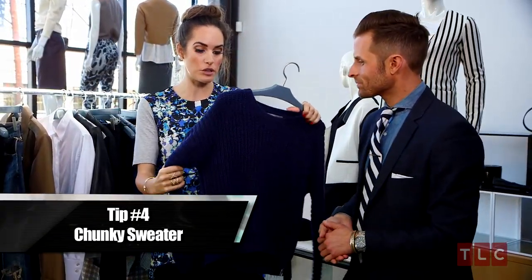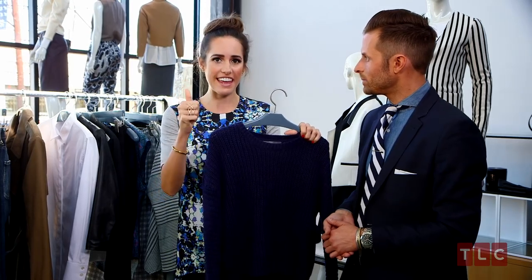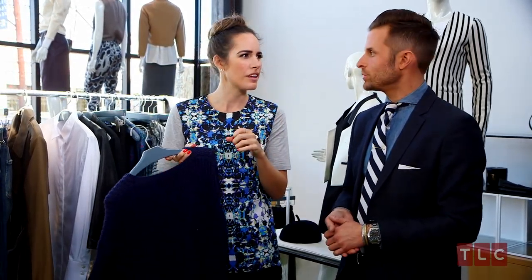How to dress up this chunky knit sweater? Totally possible. I would wear this with skinny leather pants. It's important if you've got volume up top to have the lower half fitted, and again a super high heel. If you're ever trying to dress up something that looks very casual, the heel is key — maybe it's all in the shoes. A pair of statement earrings too; we could give this little conservative sweater a bit of sparkle.